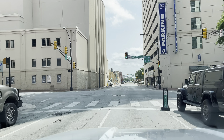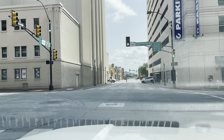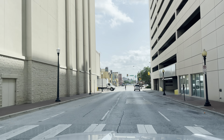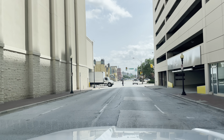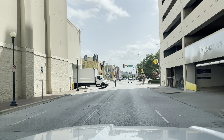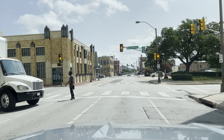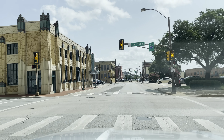Back over Commerce Street. Yeah, definitely one of the nicest downtowns I've been to.